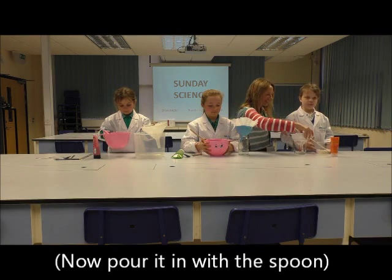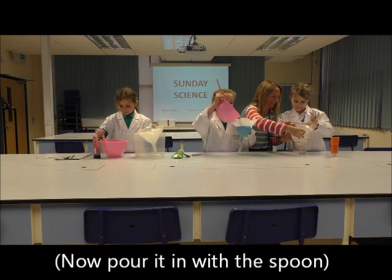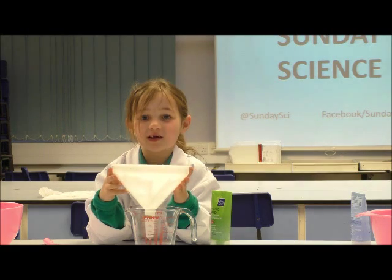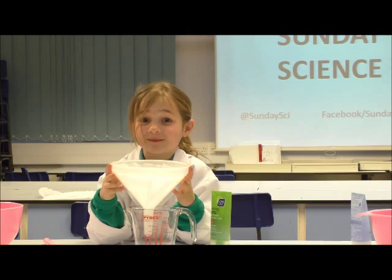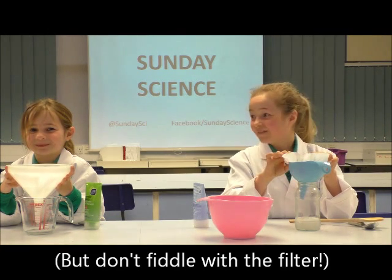Now we need to pour it in with our spoon. You may find that it takes a lot of time to let the water go through. Don't fiddle too much or you might rip the coffee filter.